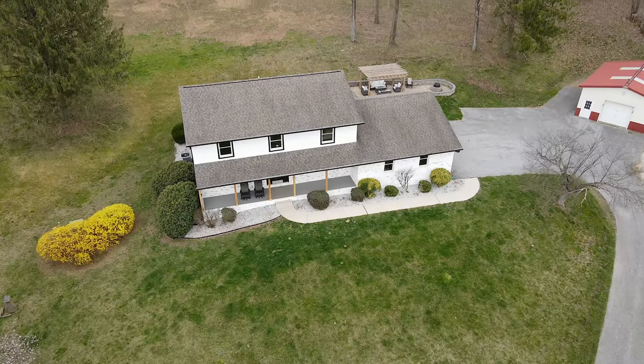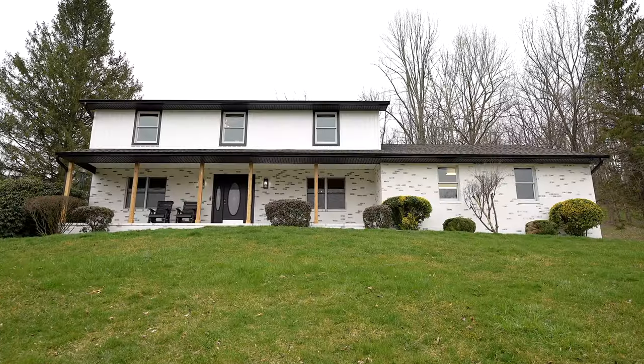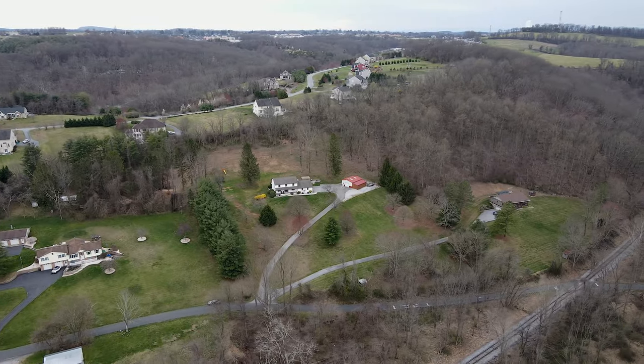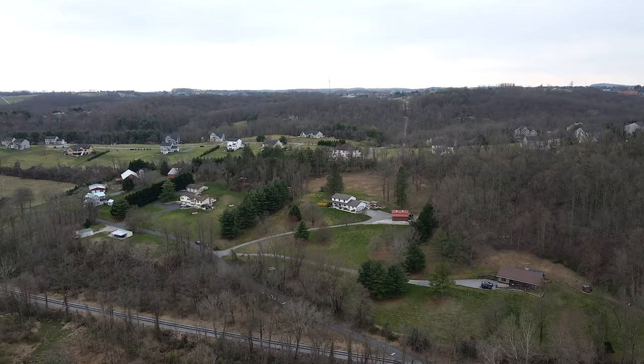And while it may feel like you're a world away, the bustling downtown of Westminster is just a short 10-minute drive away, offering a variety of dining and shopping options. With no homeowners association to restrict your lifestyle, this is more than a home, it's a sanctuary. Come experience the tranquility and beauty of 20 South Tannery Road.